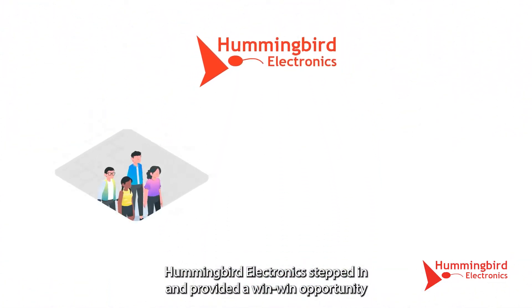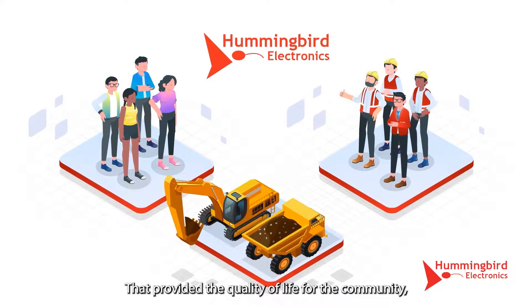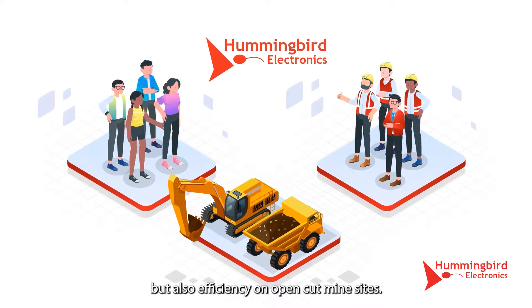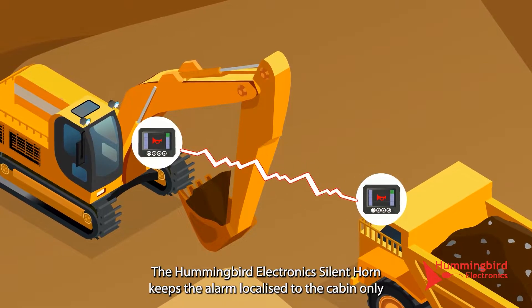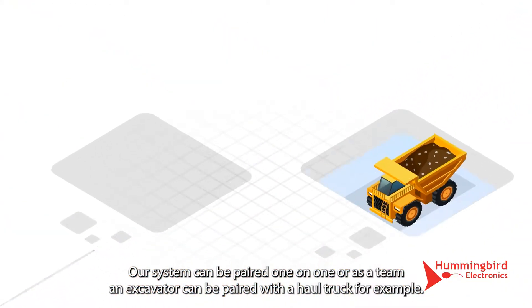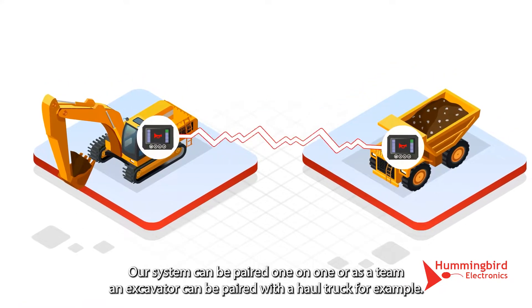Hummingbird Electronics stepped in and provided a win-win opportunity that improves quality of life for the community, but also efficiency on open cut mine sites. The Hummingbird Electronics silent horn keeps the alarm localised to the cabin only, reducing mine site noise pollution. Our system can be paired one-on-one or as a team — an excavator can be paired with a haul truck, for example.